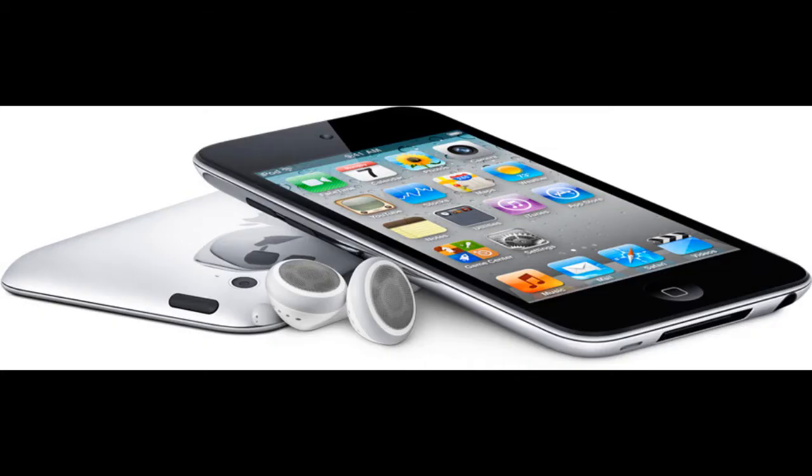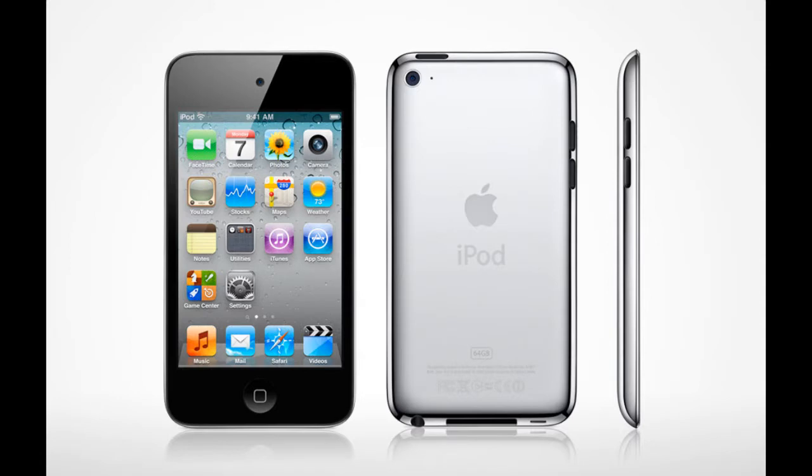The next iPod is the iPod Touch. This has been completely re-amped — it's more of an iPhone than anything now. The new iPod Touch comes with both a front and back-facing camera so you can do FaceTime and record HD videos. And with the new 4.2 update coming out in November, you'll be able to upload your HD videos to video sharing websites.